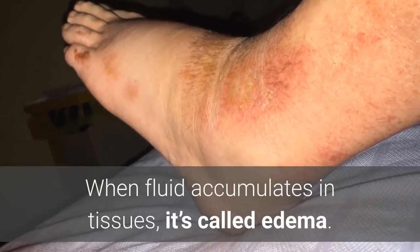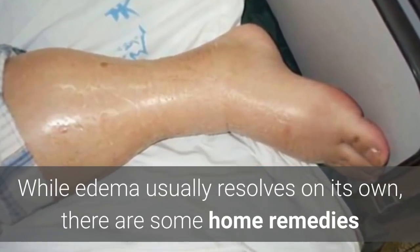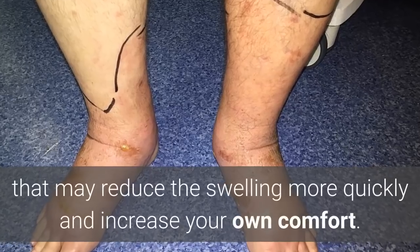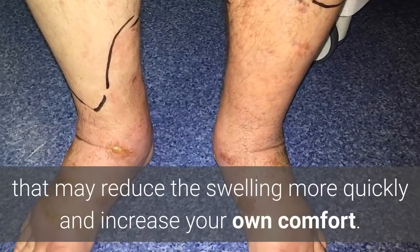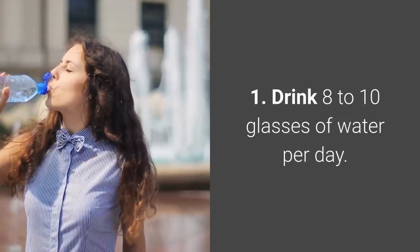When fluid accumulates in tissues it's called edema. While edema usually resolves on its own, there are several home remedies that may reduce the swelling more quickly and increase your own comfort. Here are seven that you can try.